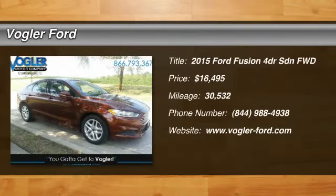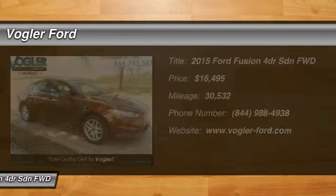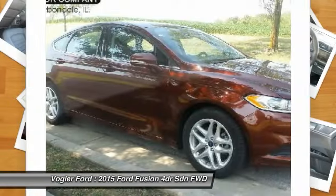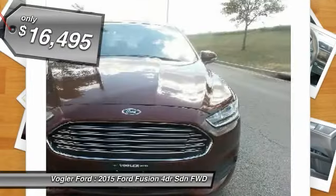Welcome to Vogler Ford's exclusive online vehicle listings. This 2015 Ford Fusion has a 1.5-liter four-cylinder turbocharged engine, automatic transmission, and front-wheel drive.